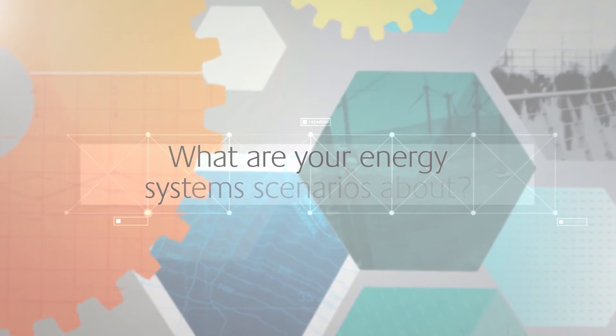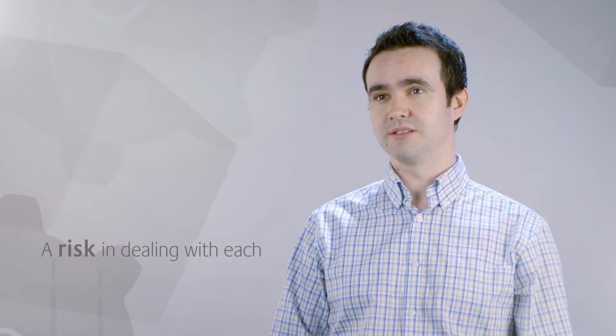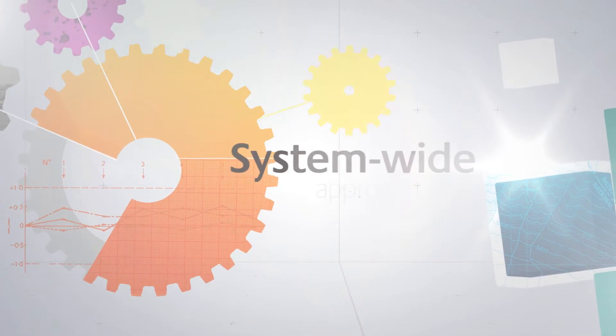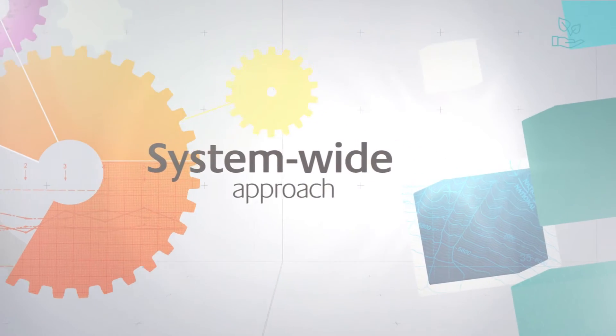I'm Scott Milne, I'm a modelling analyst here at the ETI. When we think about a low carbon transition for the UK, there's always a risk that we try and deal with each sector in isolation. Part of our core philosophy here at the ETI is to take a system-wide approach to the energy challenge.